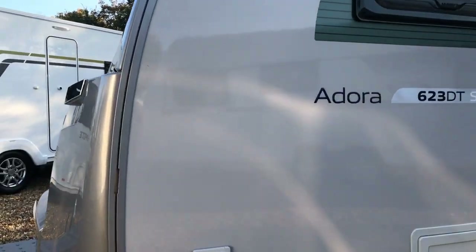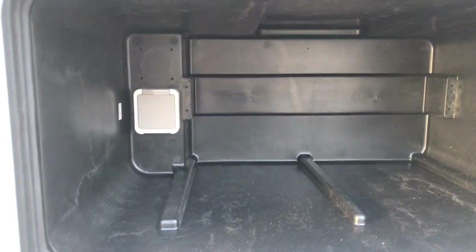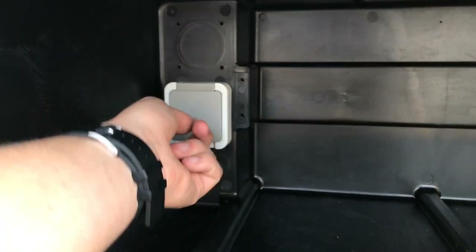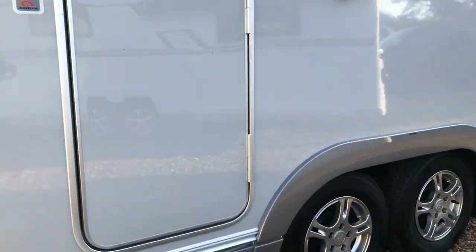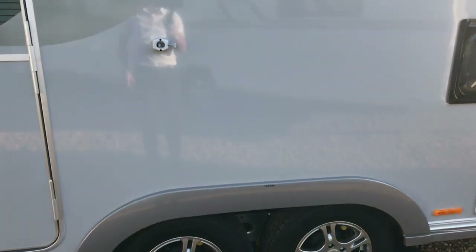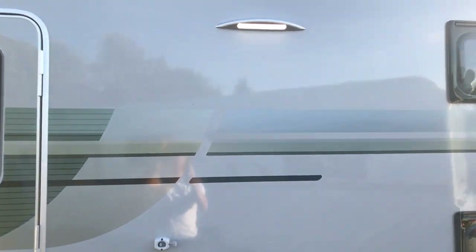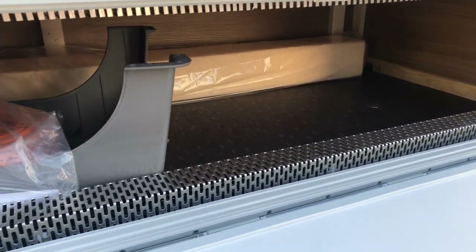Starting at the front of the nearside, we've got a gas barbecue point where you can plug your gas barbecue. Next to that we've got a wet locker, and at the back of that wet locker you've also got a 230 watt socket that you can use. Above that we've got your LED awning light, and beneath the windows for the bunk beds we've also got a storage locker that gives you access to underneath one of the bunk beds, so you've got a good amount of storage in there as well.